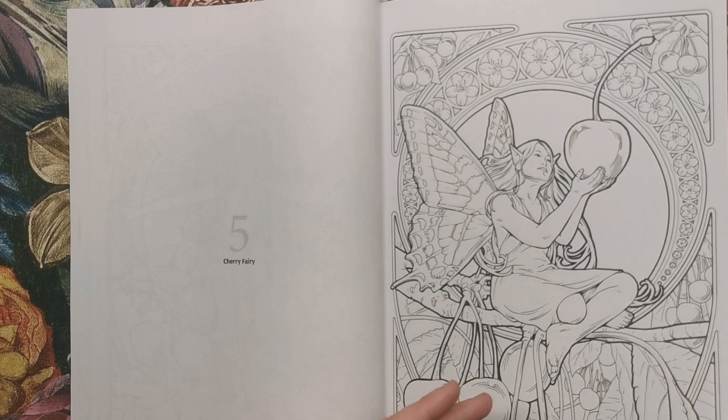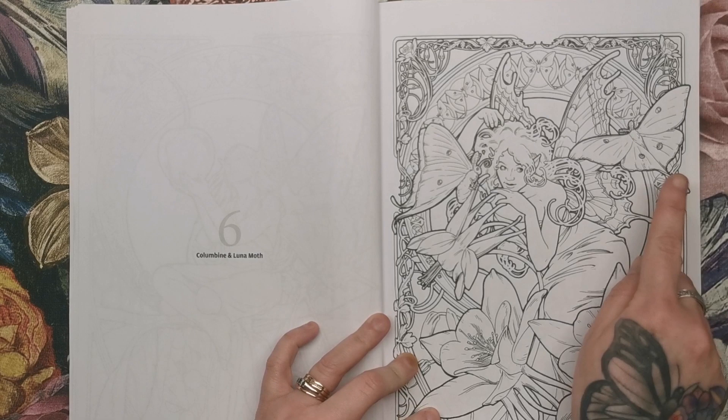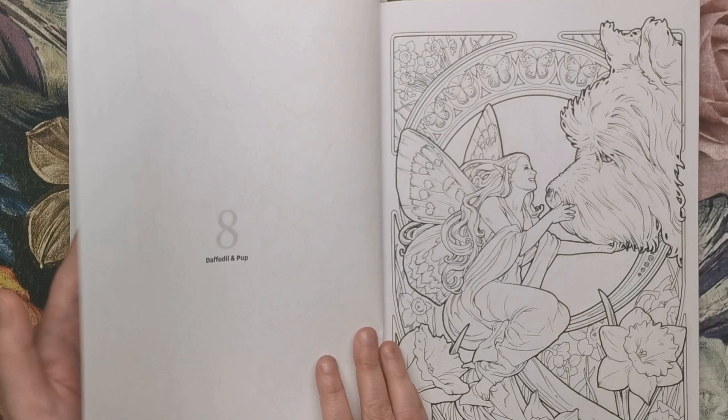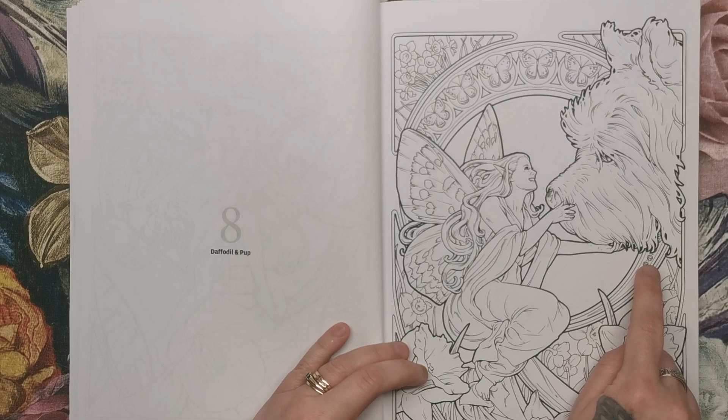Columbine and Lunar Moth — lots of different moths here and the flowers as well. Then we've got something I can't pronounce, and Moth — so more moths. And Daffodil and Pup. I think this is a Scotty or a Westie terrier, maybe — it looks as though it is.